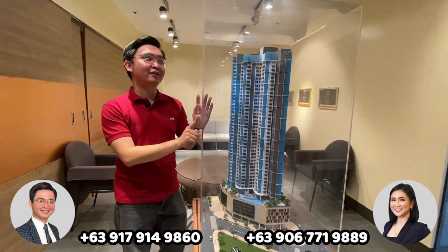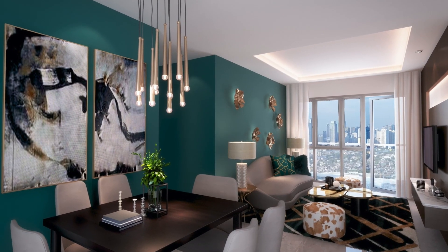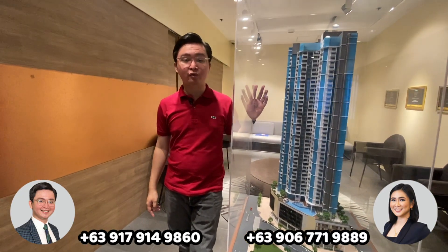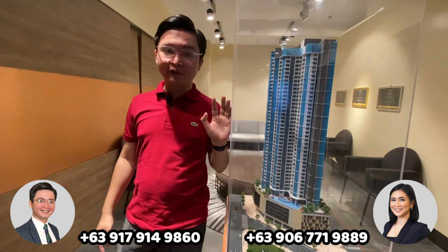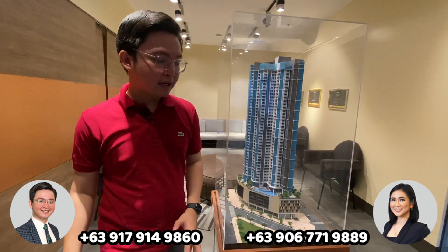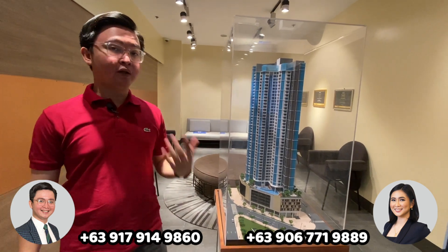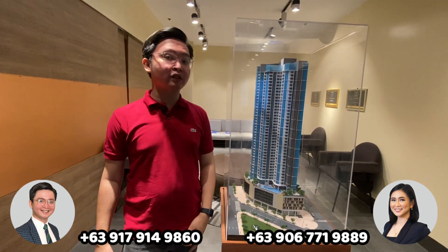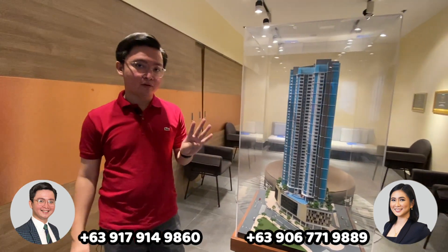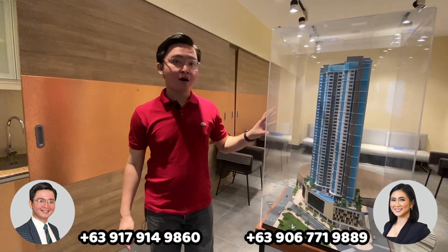On this side are three-bedroom units, and on the other corner are two-bedroom units. In between, these units are the studio units. Units range from 41 to 125 square meters. It's also one of our projects with the lowest density — there are only 12 units per floor with five elevators: four passenger elevators and one service elevator.